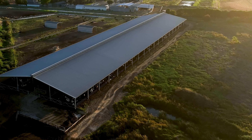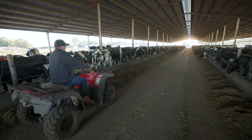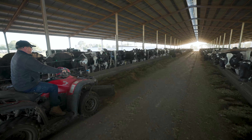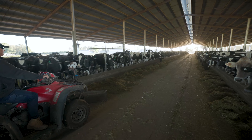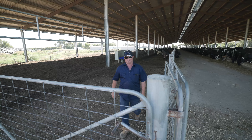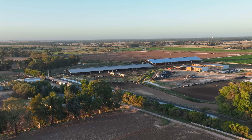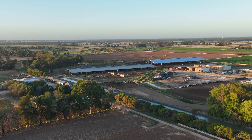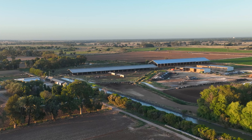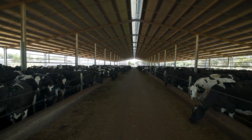This shed is 160 metres long, 37 metres wide. It's got 15 metres of concrete in the centre where we feed and cows can eat. Two loafing areas, 10.5 metres wide by 160 metres for the cows to loaf on, so it works very well. It faces east-west — for no other reason than it fitted in with the existing farm — but it's also 100% shade shed.